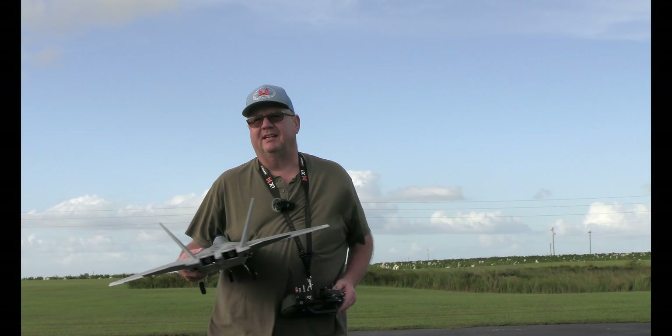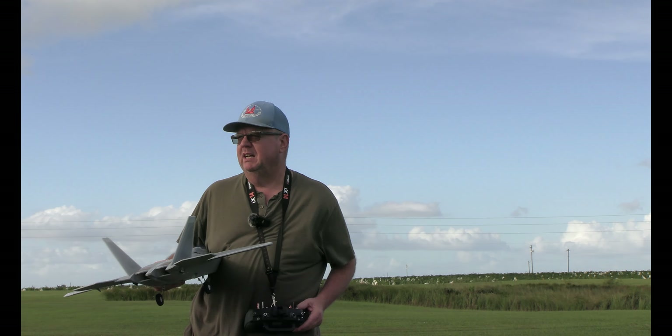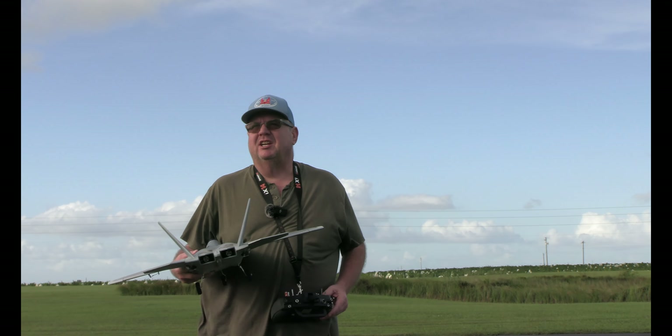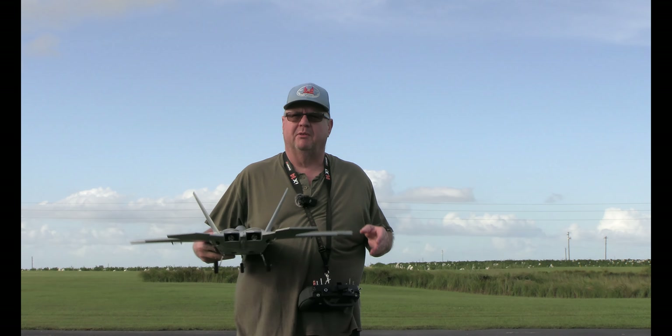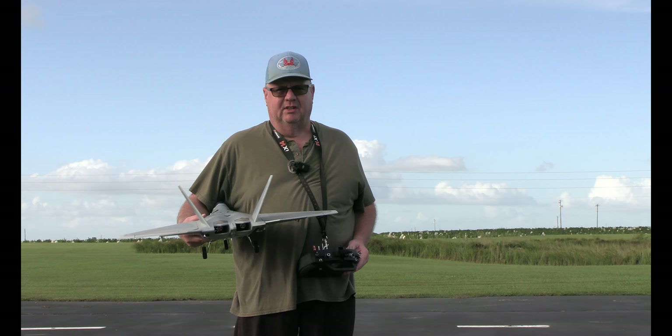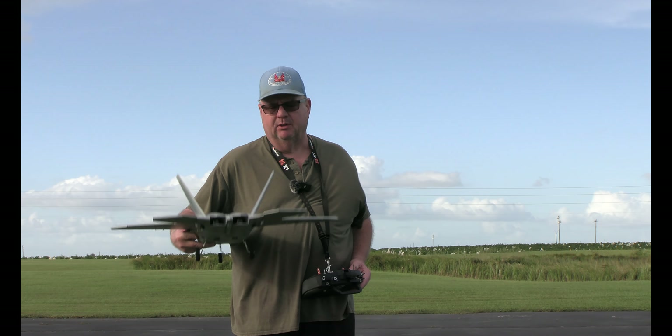Hey folks, Fat Guy Flies RC out here at the Avon Park Field Tornado. Just checked the wind meter — we've got anywhere from 20 to 23 miles an hour right now. So bad weather to fly anything, especially jets, so we're gonna fly a jet.